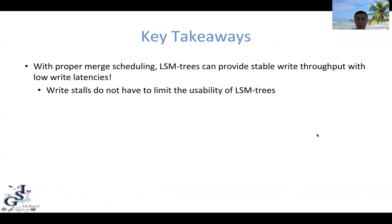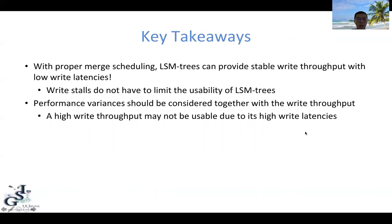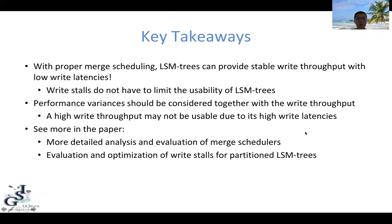There are a few key takeaways of this work. First, with proper merge scheduling, LSM trees can actually provide stable write throughput with low write latency, so write stalls do not have to limit the usability of LSM trees. Also, performance variance should be considered together with write throughput — sometimes a high write throughput may not be usable due to high write latency. An additional runtime evaluation phase should be performed to assess performance variance. Please see the paper for a more detailed analysis of merge schedulers as well as a discussion of partitioned LSM trees. Thank you for watching.